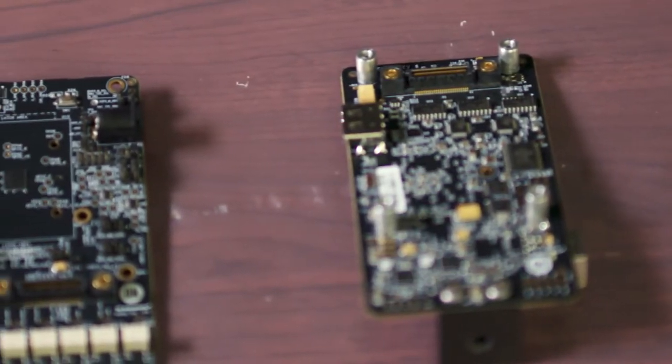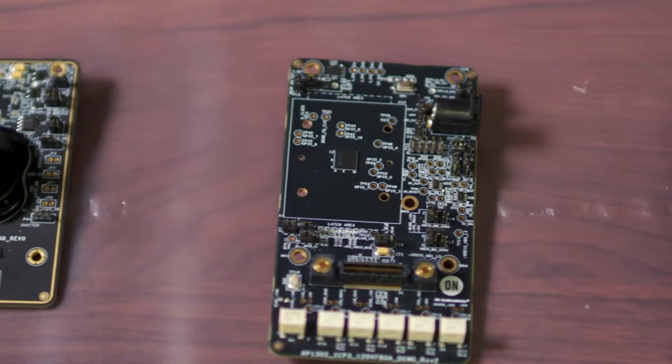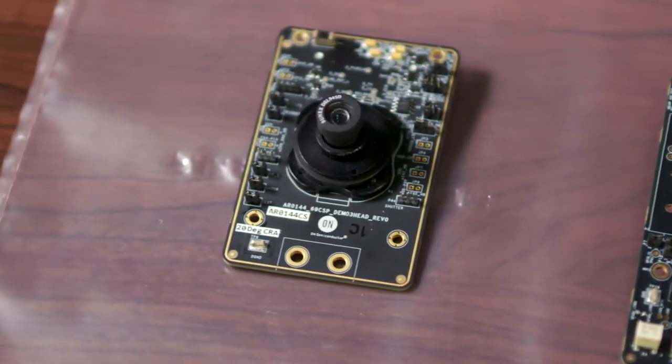That HDR technology of high dynamic range imaging is what brings out the quality of On Semiconductor image sensors. They also have incredibly fast global shutter image sensors priced very competitively. Specifically, their AR0144 is a one-megapixel global shutter sensor that can really fit the bill for a tremendous amount of machine vision applications.